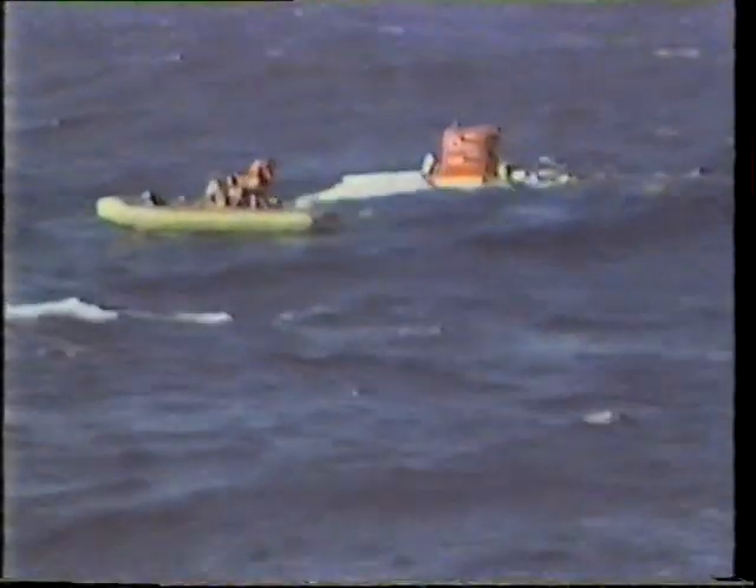Back on the surface, choppy seas greet Alvin, and there's yet another problem. Are you going to cut the tether with the hydraulics, or would you like us to cut it with the cutters, or can you put some tether up?